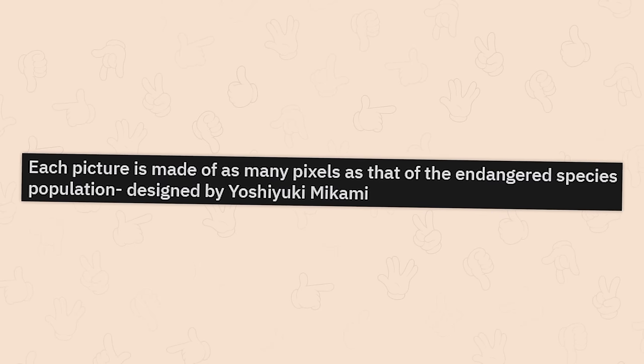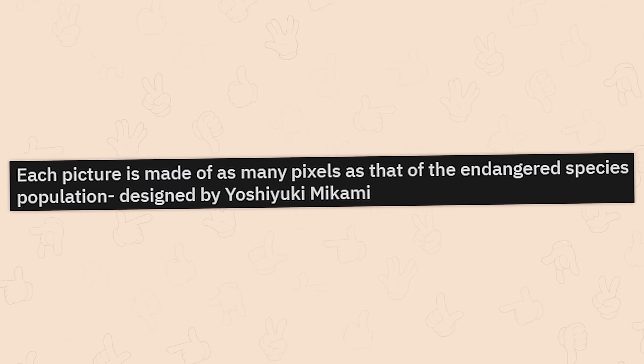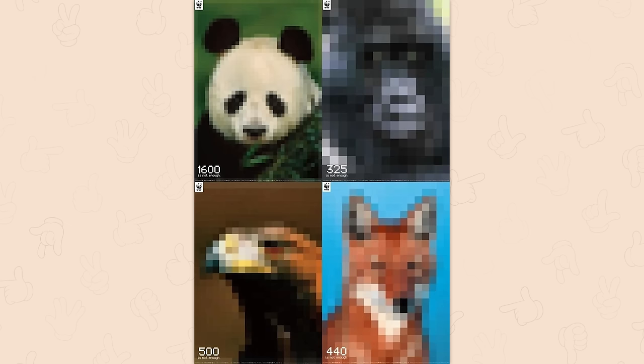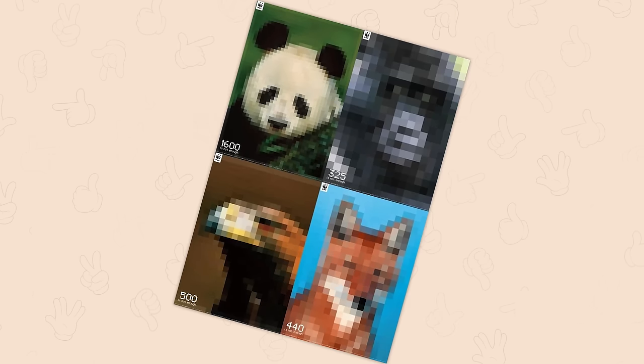Each picture is made of as many pixels as that of the endangered species population. This is designed by Yoshiyuki Mikami. That's an eerie representation. Pixelating from existence. Kill off a few more and we can feature it in a Minecraft update.